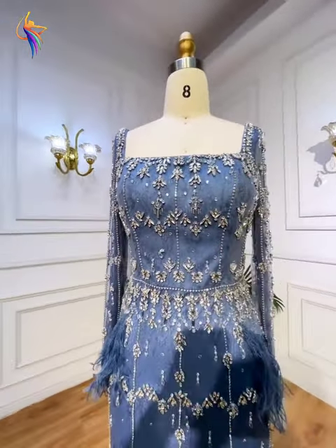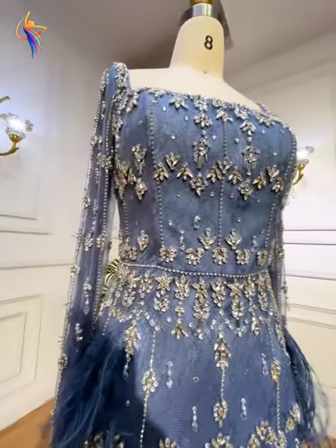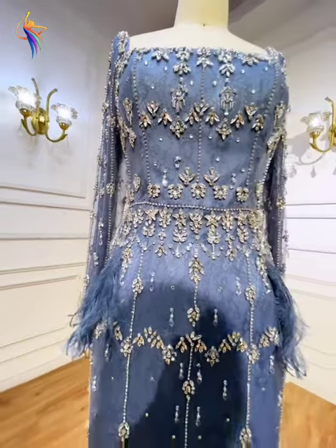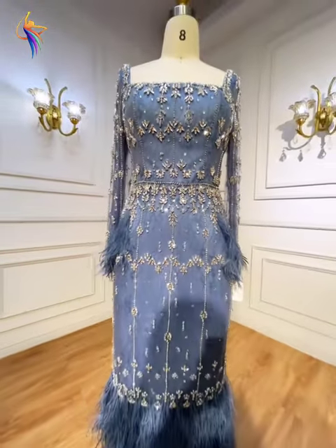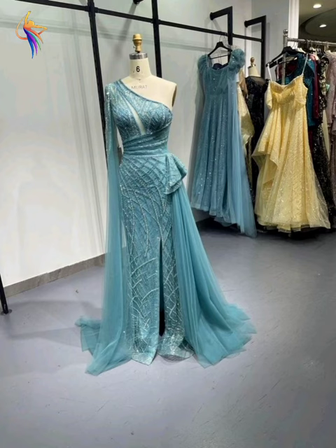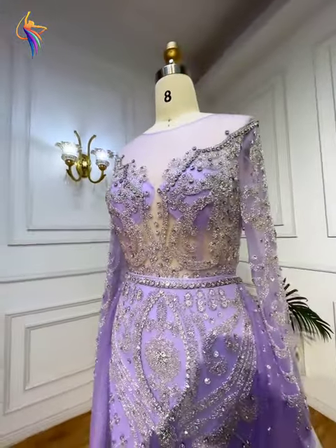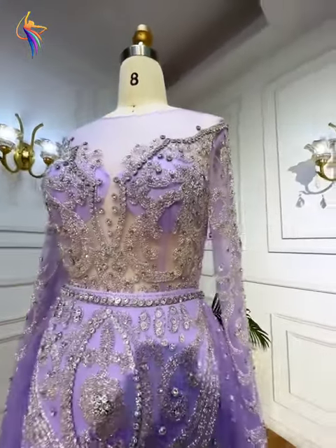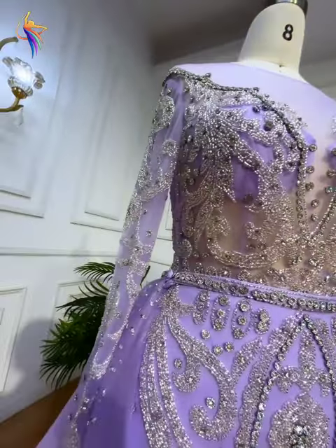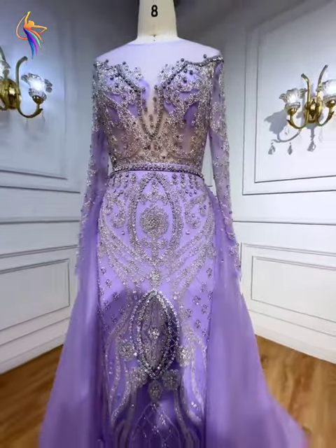Different blue color with diamond embroidery style — you can see this on this dress, very very awesome and very satisfying. Different long princess style — they are amazing wearing their dress. Sea green color — amazing design, very beautiful. Different purple color with long sleeve style — amazing dress fashion.